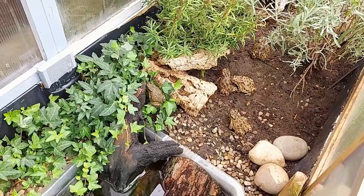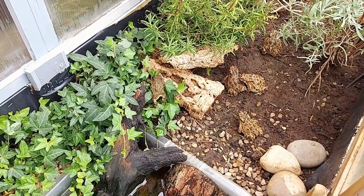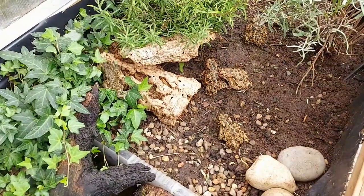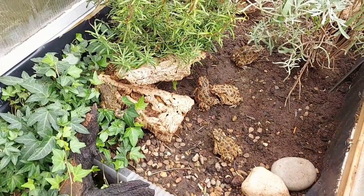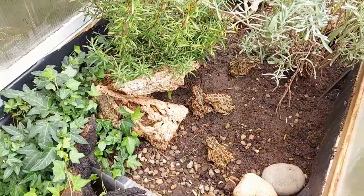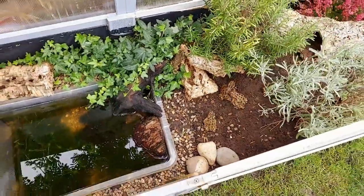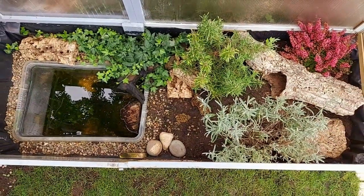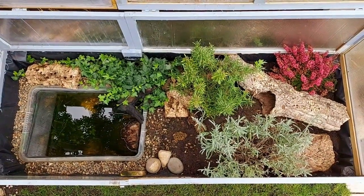What do green toads like to eat? Like all amphibians they're carnivores, so the green toad would eat a variety of little invertebrates like worms, crickets, spiders, and slugs. We feed ours a variety of mealworms, crickets, and locusts — and just anything that falls into the outdoor enclosure, any bugs get snapped up pretty quickly.